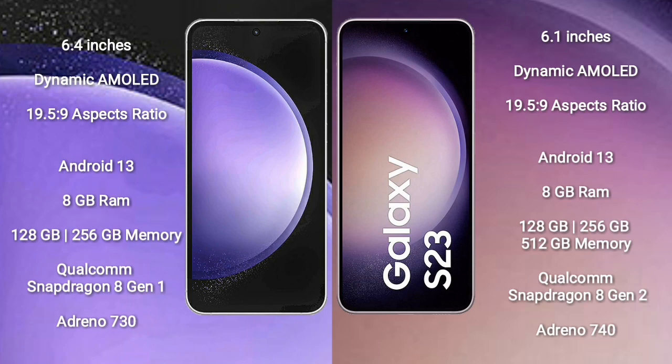Samsung Galaxy S23 FE comes with 8GB RAM, 128GB or 256GB internal storage, Qualcomm Snapdragon 8 Gen 1 processor, and GPU Adreno 730. Samsung Galaxy S23 comes with 8GB RAM, 128GB, 256GB, or 512GB internal storage, Qualcomm Snapdragon 8 Gen 2 processor, and GPU Adreno 740.